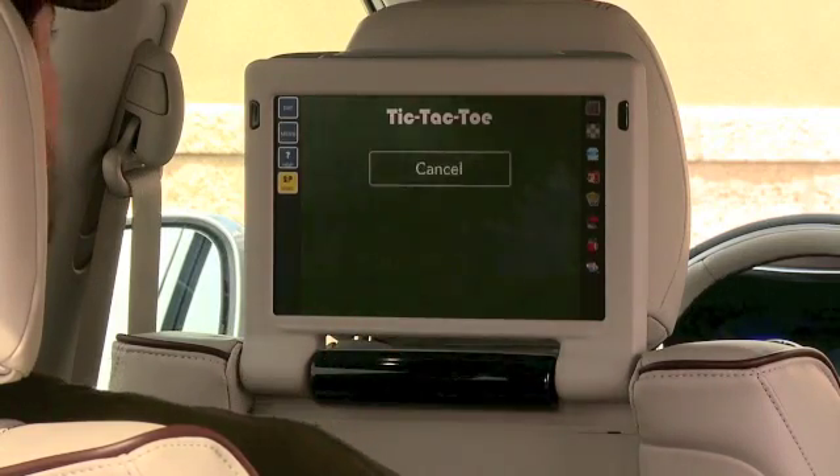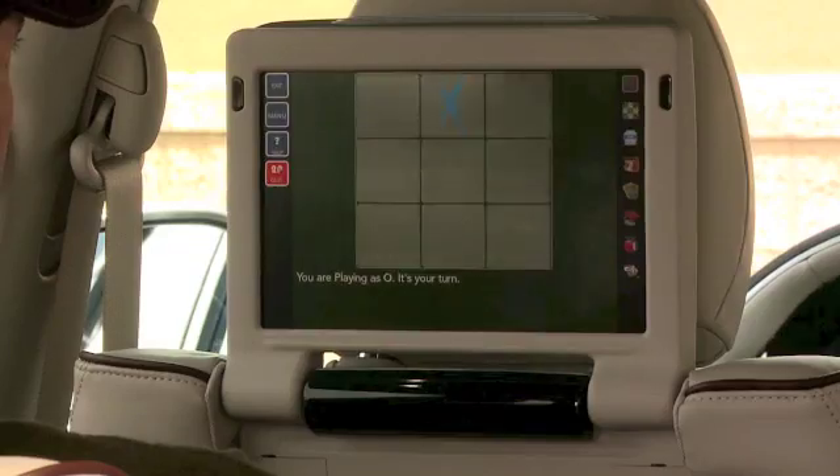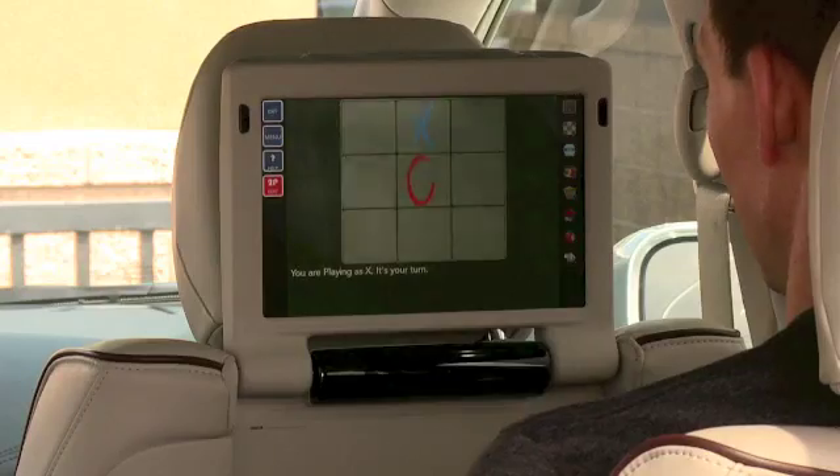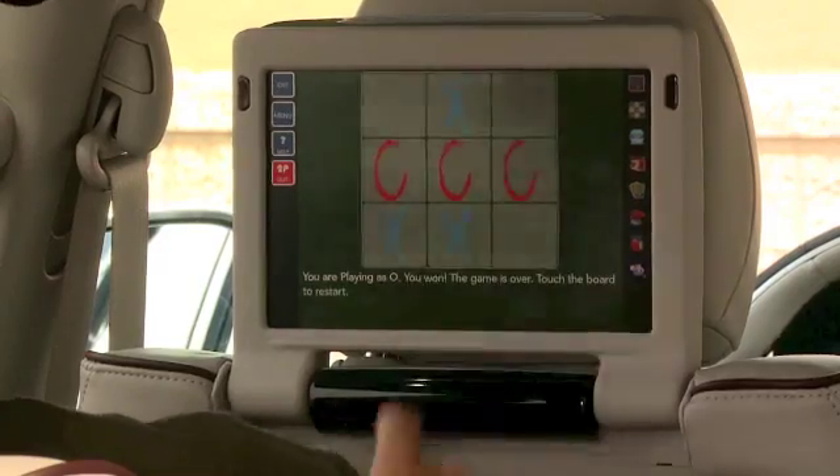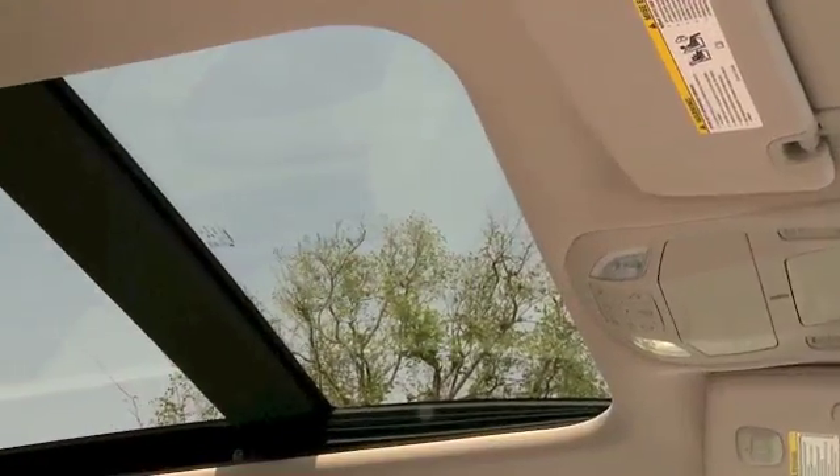With everything you can get, it came in at about $47,000 — and that's loaded with all the options I tested. Fuel economy is 18 miles per gallon city and 28 on the highway. Quite a vehicle — again, the 2017 Chrysler Pacifica Limited.